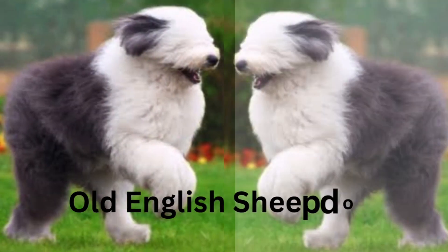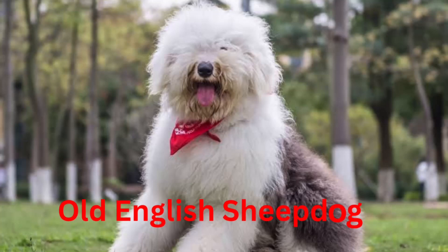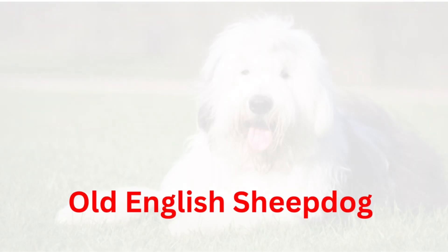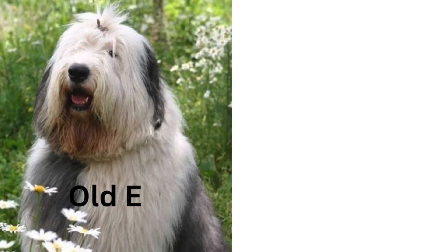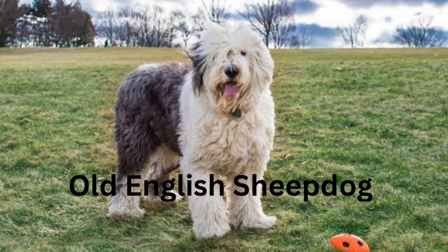Also known as Shepherd's Dog and Bob-Tailed Sheepdog. The need-to-know: this dog is suitable for experienced owners. Some training is required. It enjoys active walks, around 1–2 hours a day. It is a large dog with some drool, and requires grooming daily. It is a non-hypoallergenic, chatty and vocal breed that serves as a guard dog — barks and alerts. It may require training to live with other pets or kids.